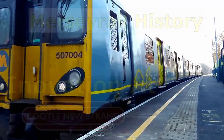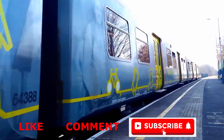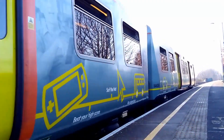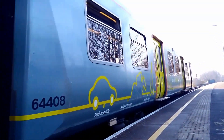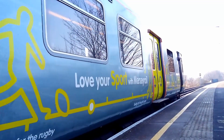Bootle New Strand Station is a largely unremarkable station on the Merseyrail Northern Line. Frequent services bring passengers to the nearby shopping centre, offices and residential areas. Although it seems mundane today, the station does have a small part to play in the history of railway architecture.